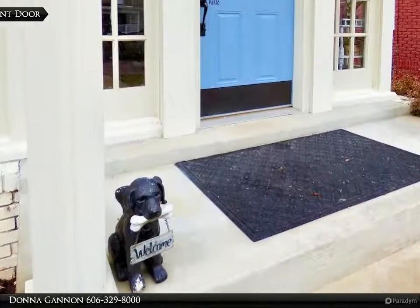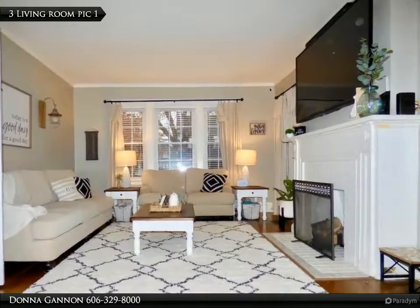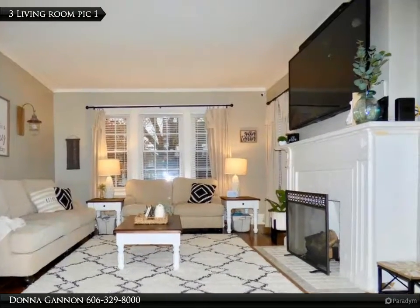Don't hesitate to come inside this charmer with all the wonderful modern updates you are going to love. This spacious home has four levels of finished space.